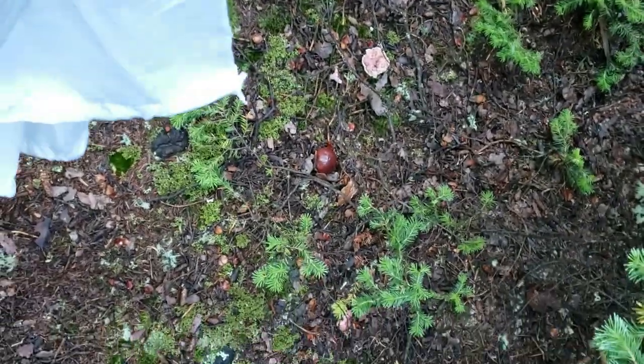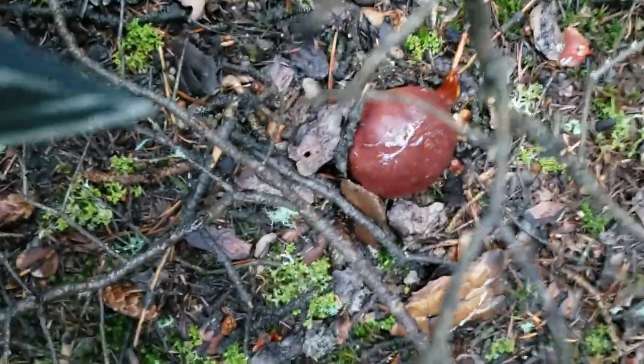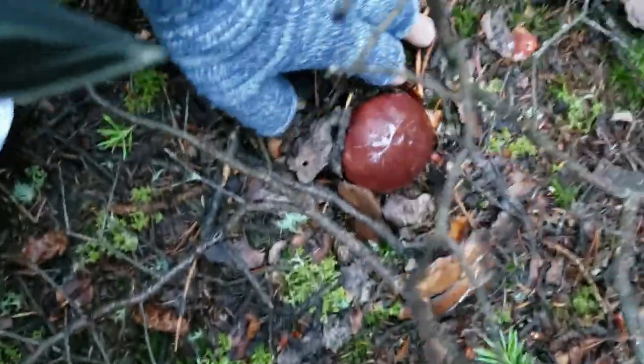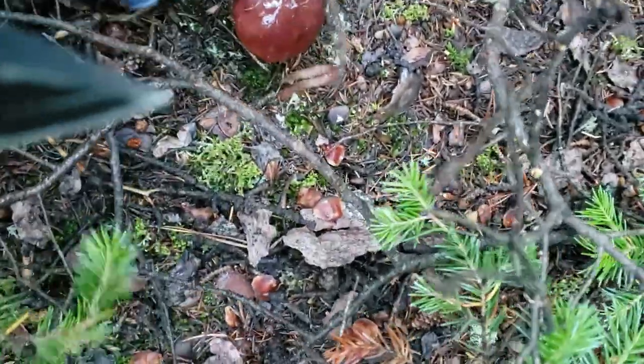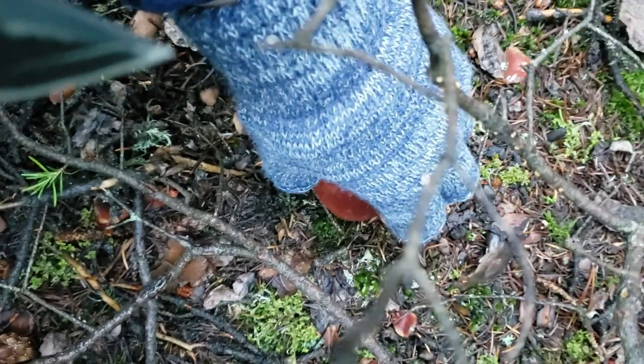Right now I'm actually in the forest and I'm coming across a king bolete, which is a choice mushroom. This is what it looks like in nature — it literally looks like a hamburger bun. I'm just going to go over here, dig a little bit along the sides, and then very lightly pull on it.